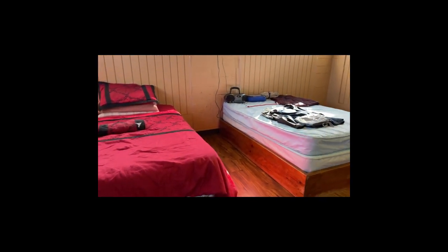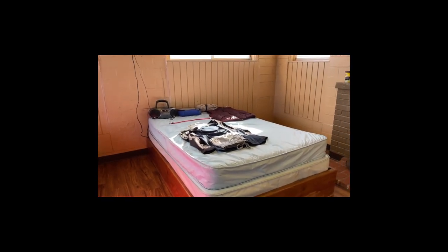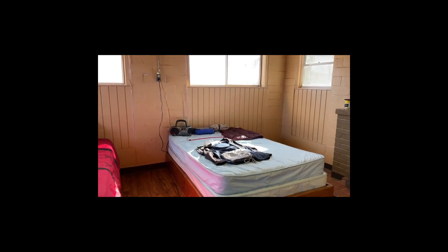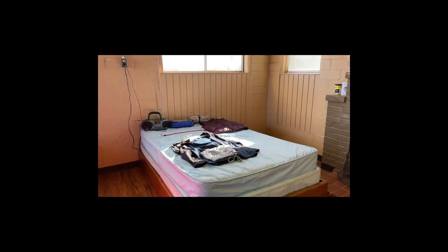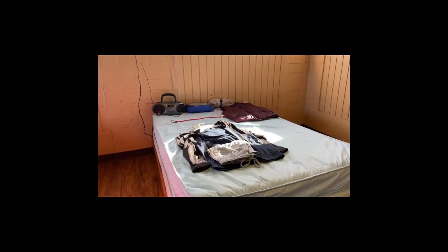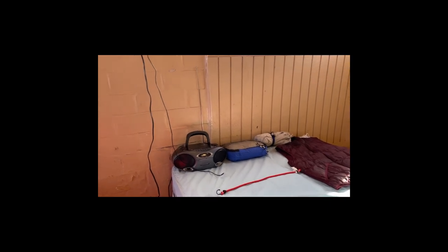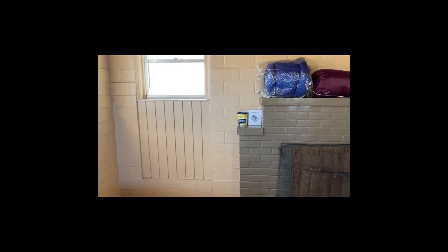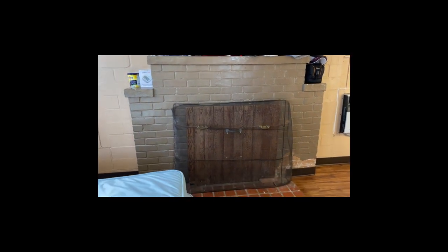And then the second bed next to it — I'm using it as a closet, because unfortunately, although I have stayed in cabins that do have closets, this one does not. So I'm going to be using the second bed as a place to put all my clothes and everything I can't find room for — so in essence this is going to be like my closet. One nice thing about this cabin that I didn't have in my last one last year at Cooper Lake Park is that it has a fireplace, right here.